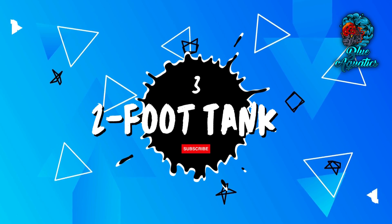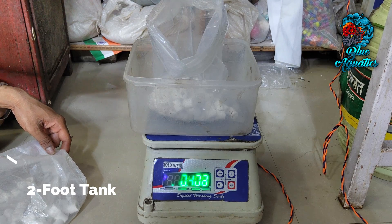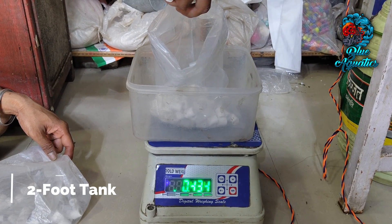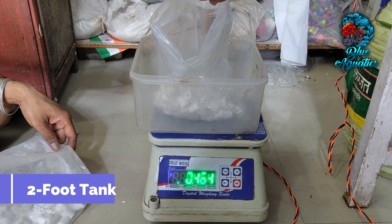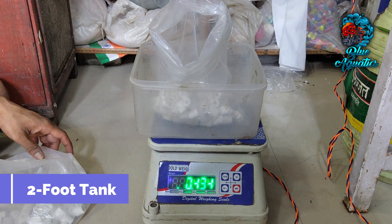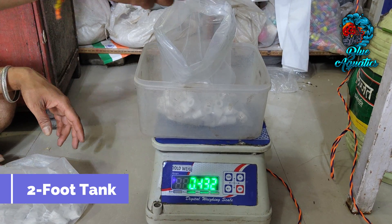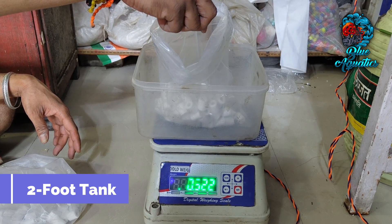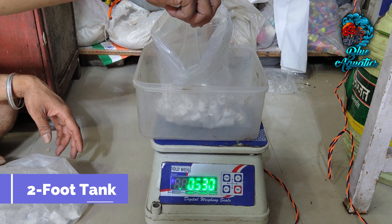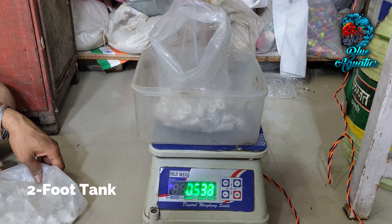If you have a two-foot tank, consider incorporating a range of 1.5 to 2.5 kg of ceramic rings. With greater water volume and potential bio load, this quantity ensures the required filtration capacity. Strategic distribution of the rings across the filtration compartments is essential for optimal bacterial growth.